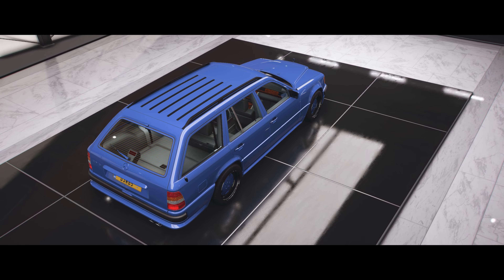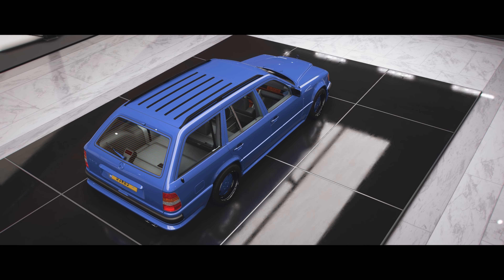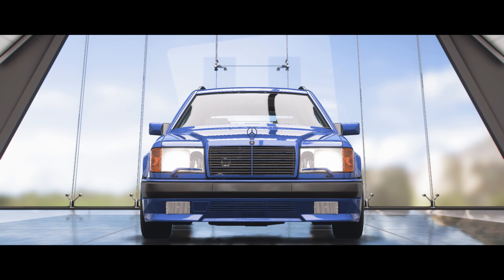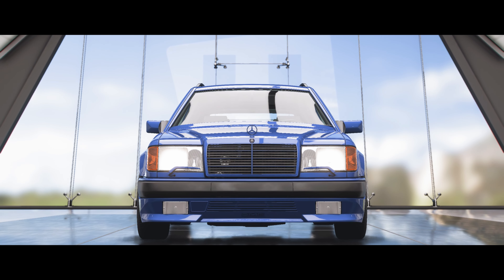I want to have a look at this thing, obviously, and drive it and just experience it, because it's just so ultra retro and it's just such a cool car.